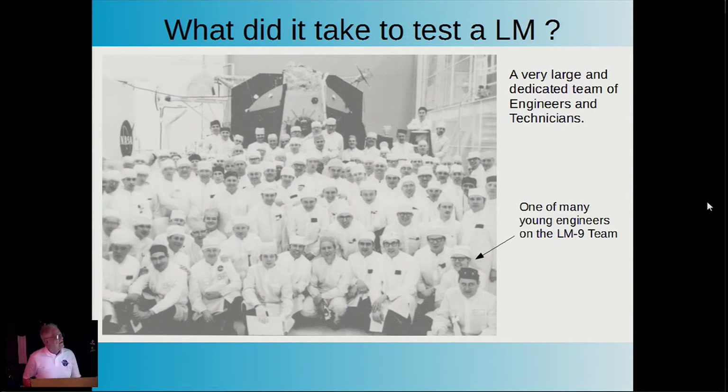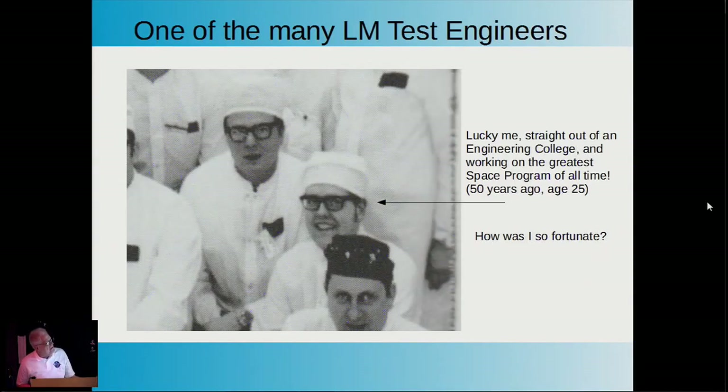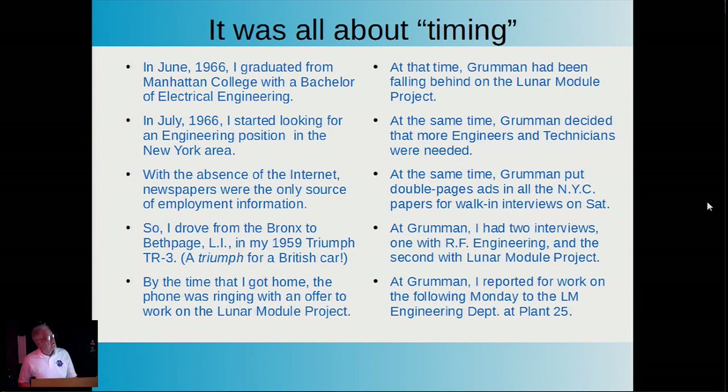So what did it take to test a lunar module? Here's a typical team assigned to the module—these are above and beyond the people doing mechanical assembly. There's one funny-looking guy down here; I think it's me. One might ask how I was so fortunate, and it was all about timing. When I graduated from college in 1966, Grumman had been falling far behind on their schedule.